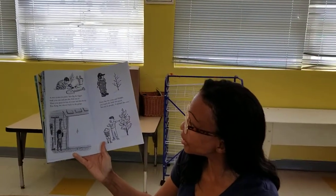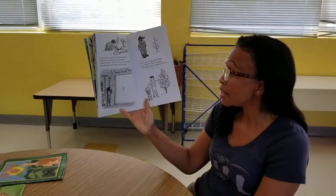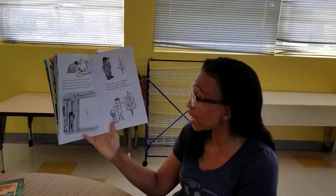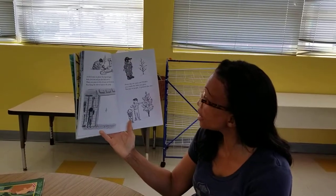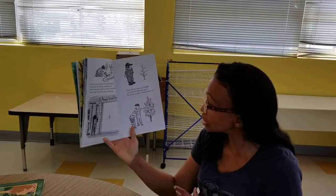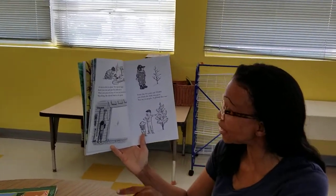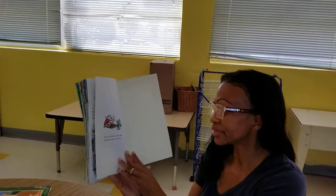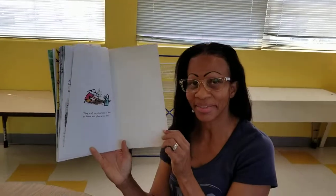A tree is nice to plant. You dig the biggest hole you can and put the little tree in. Then you pour in lots of water and then the dirt. You hang the shovel back in the garage just like he did. Every day for years and years you watch the little tree grow, and you say to people, 'I planted that tree.' They wish they had one, so they go home and plant a tree too. Just like that.